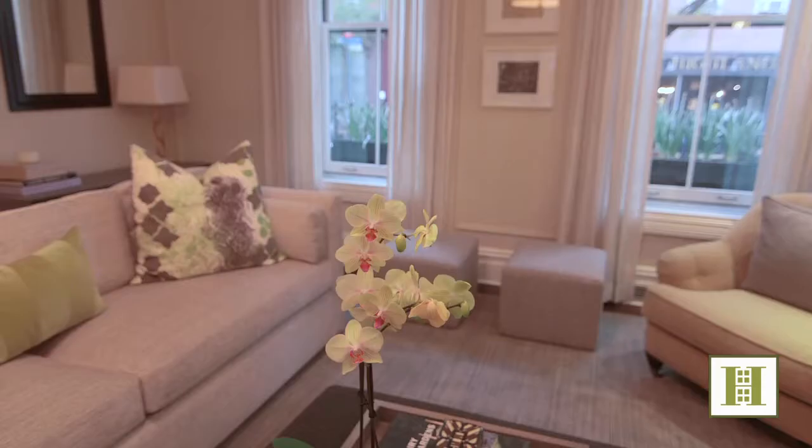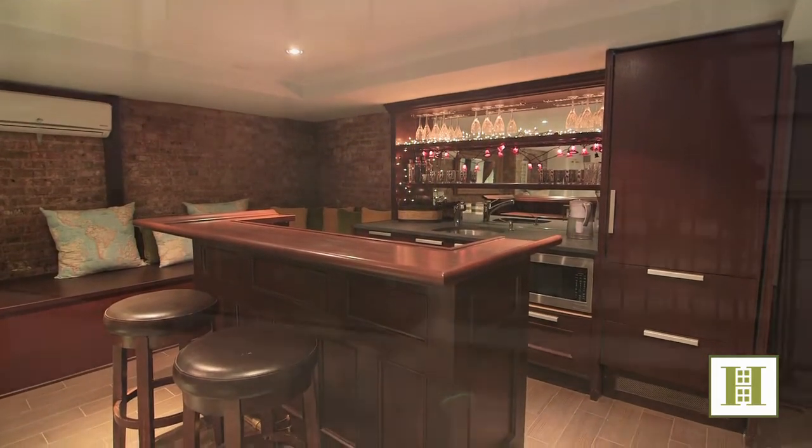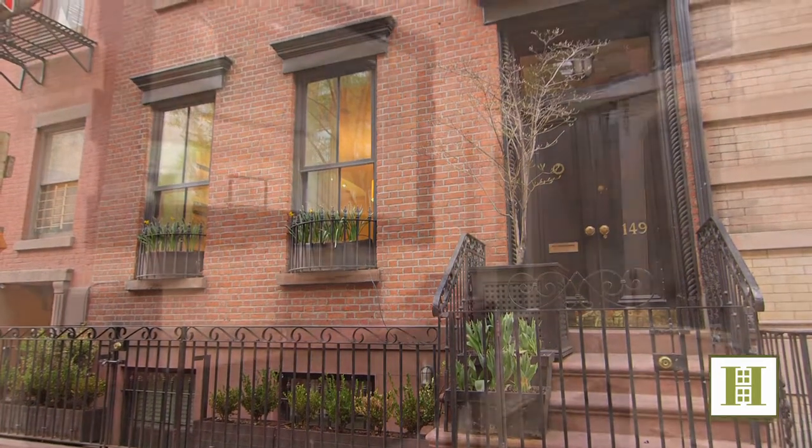Gorgeous 19th century detail meticulously updated to 21st century luxury and comfort. The original stone stoop, iron railing, and front doors invite entry through a vestibule to the grand parlor floor.